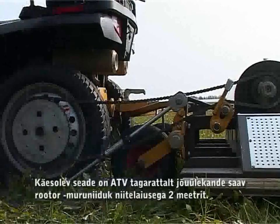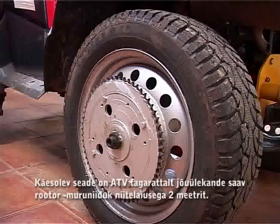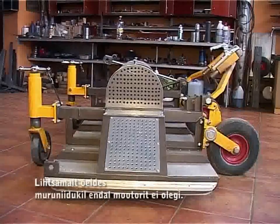This device is an all-terrain vehicle rotary lawnmower that receives the power transmission from the back wheel and is cutting wide at two meters. Simply put, the lawnmower itself doesn't have an engine.